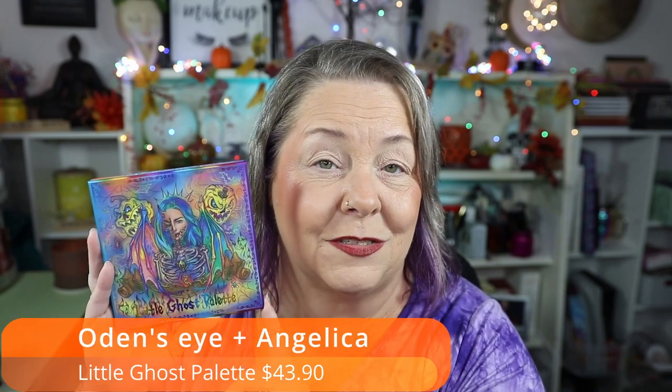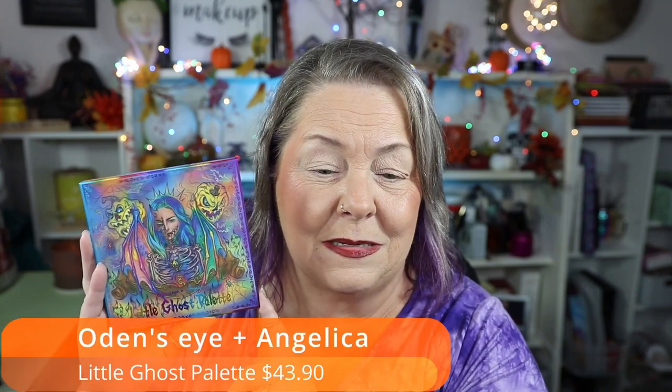Welcome to October and spooky season. You know what that means — we need to play with a spooky Halloween palette. This palette is new to me, but it's not a new palette. This is one of the collab palettes between Ouden's Eye and Angelica Nyquist. They did a Halloween collab, and there were two palettes. I chose to order this one and I am so excited.